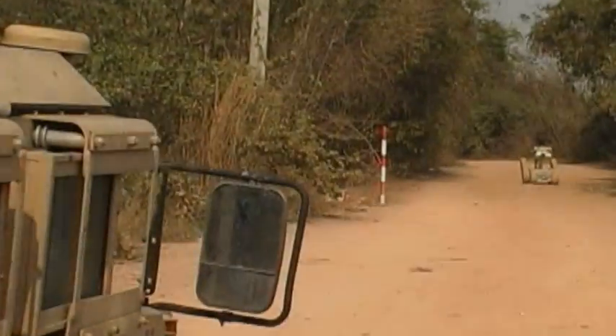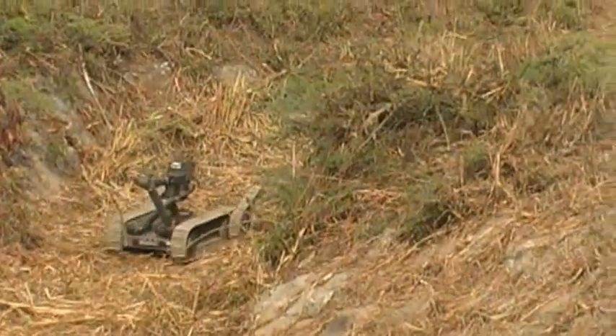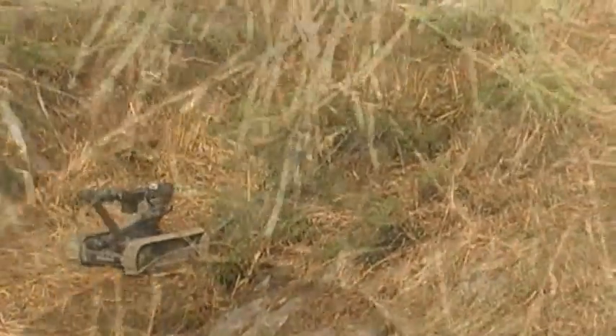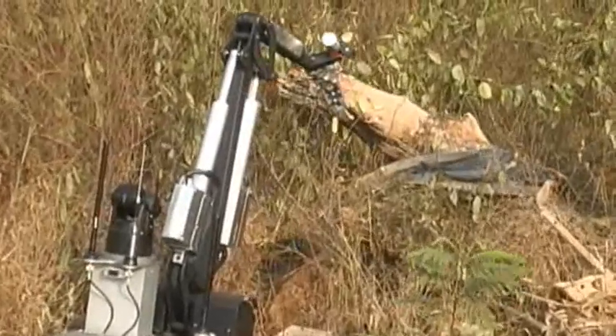As force multipliers and as an added layer of security between our warfighters and the enemy, unmanned ground vehicles, or UGVs, are becoming an increasingly common and indispensable element of ground operations in Iraq and Afghanistan.